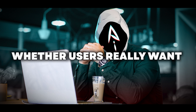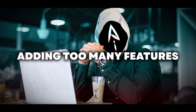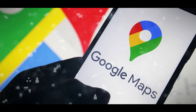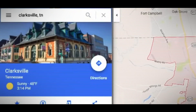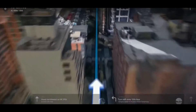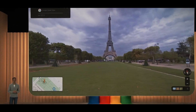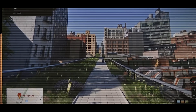The big question is whether users really want all these changes. Sometimes, adding too many features to a product can make it overwhelming and turn people away. However, Google is betting on the idea that better visuals, smarter search results driven by artificial intelligence, and extra features will make Google Maps stand out from competitors like Apple Maps. Despite the risk of adding too much, Google believes these enhancements will make the experience more appealing to users.